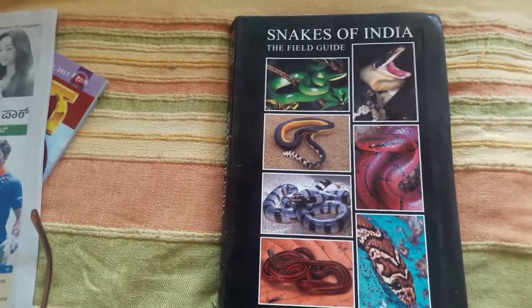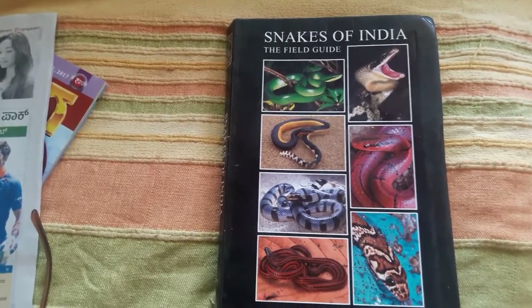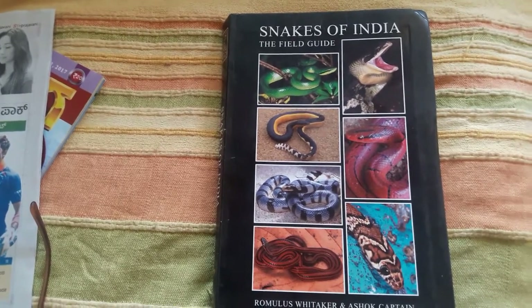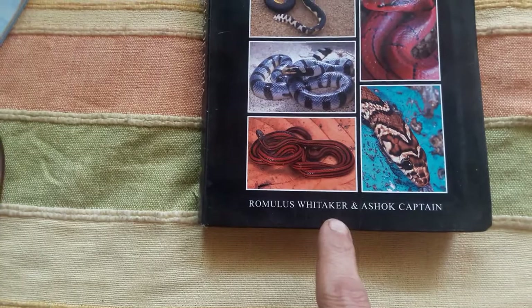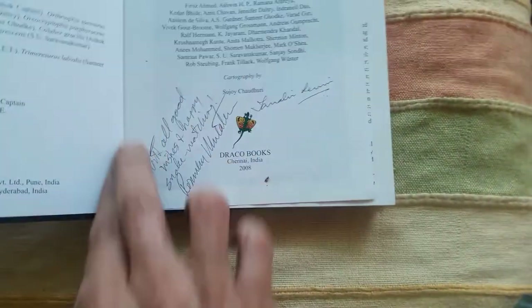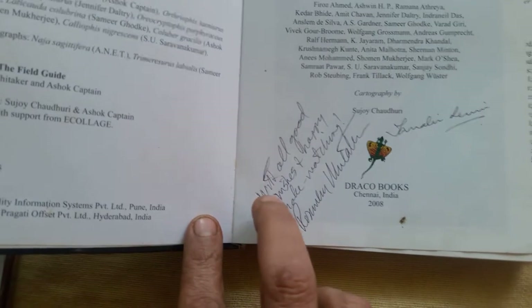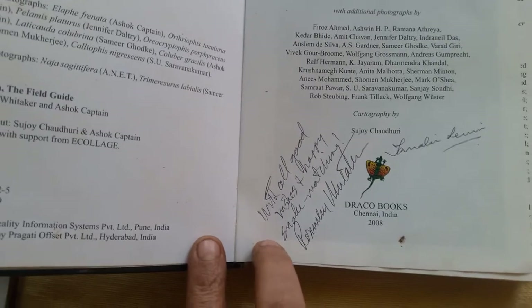Today I am introducing a very nice book for snake lovers, and in fact it is the best book. Snakes of India Field Guide is by Ram Viteka and Ashok Captain. Ram Viteka, as you probably know, is a famous, iconic herpetologist of India and also a very good friend of mine. He was kind enough to gift me this copy.